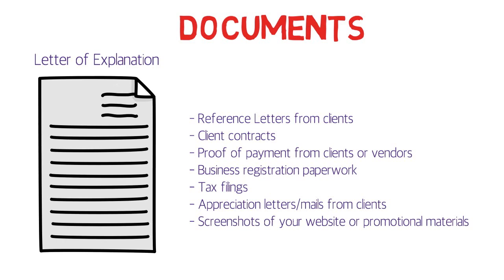Appreciation letters or emails from clients are not the strongest documents, but combined with all others they help convince the investigating officer that you were actually working. Screenshots from your website or promotional materials also serve as supporting documents — if you were a web developer with your own website, provide the link and a screenshot. If you ran ads for your services on different platforms, provide references to those as well.